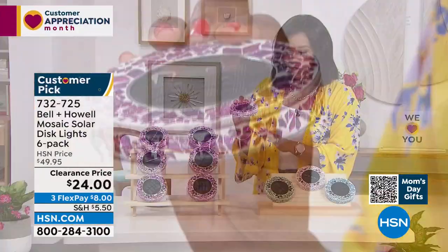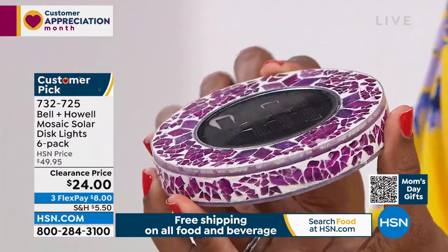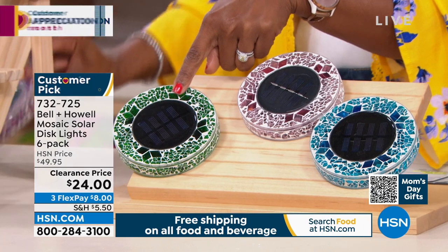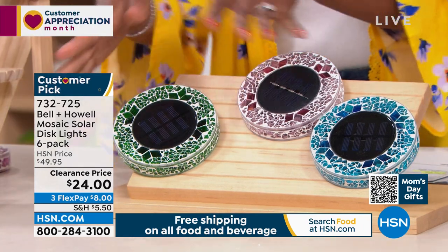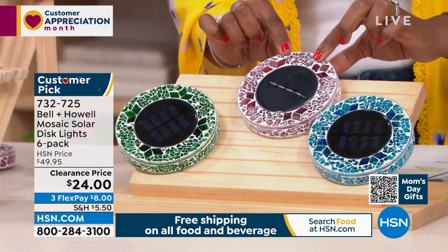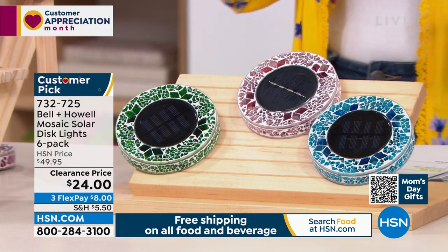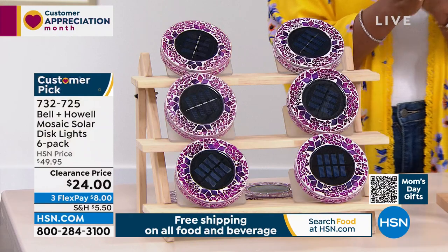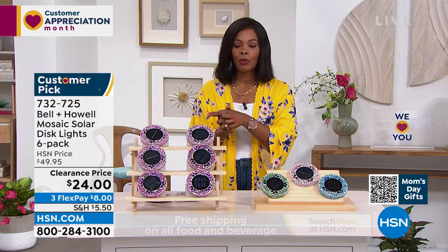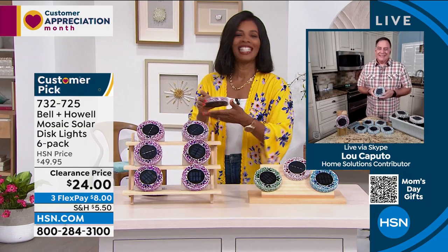Let me show you all the colors. I'm holding it in pink — it's a little more on the orchid pinky-purple side. We also have it in forest, which is the green. That would look great if you want it to blend in with the grass. We've got it in tan and also in blue — blue is the most limited. You're getting six of them for better than half price — on FlexPay they're $8 to get home. Lou Caputo is here to give us a full explanation of these Bell and Howell lights.